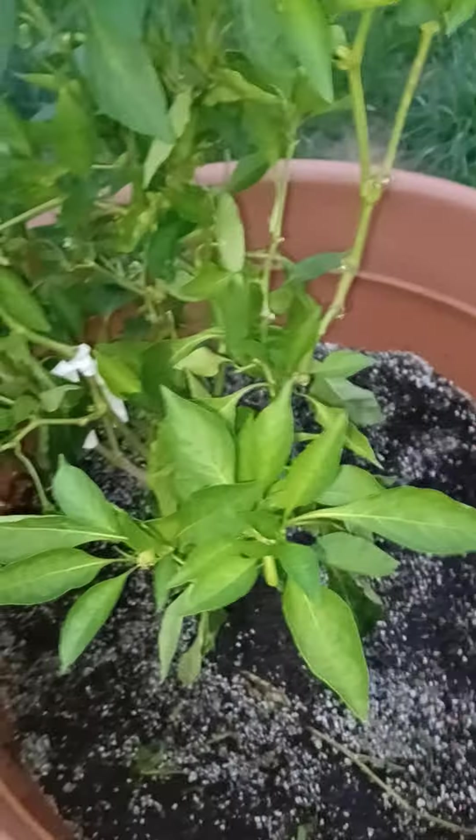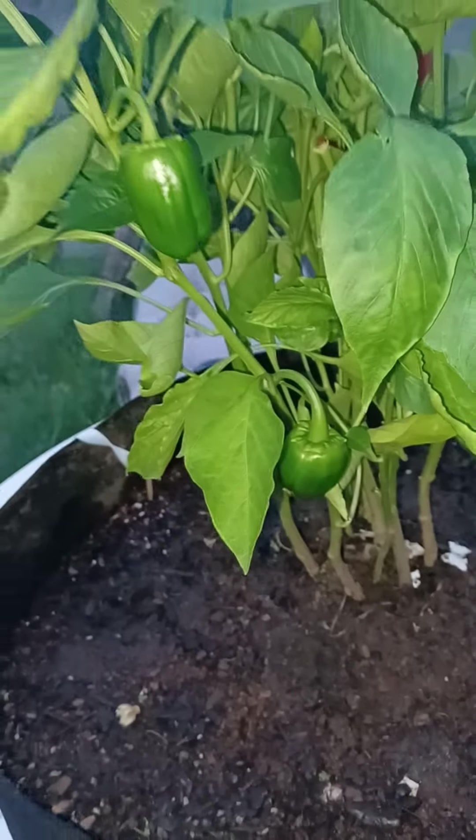These two little ones are jalapeno peppers. I don't know — it's a mystery pepper. These I thought were lemon, but I don't know anymore. There's more little bell peppers on this one.